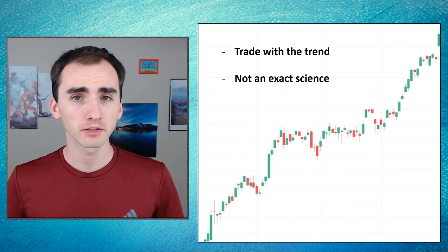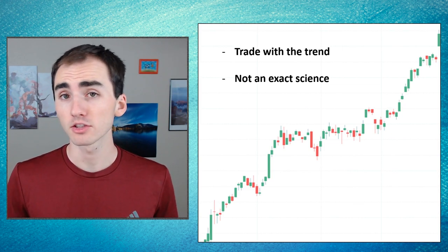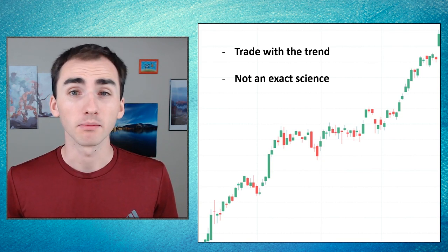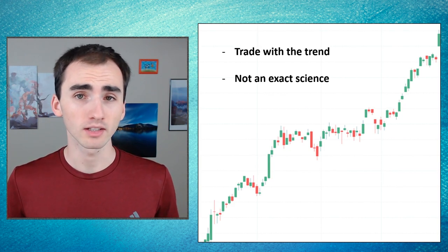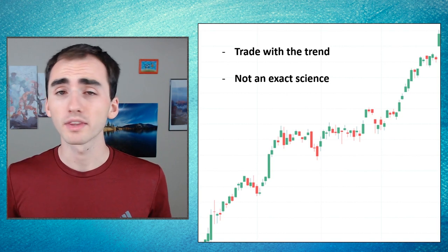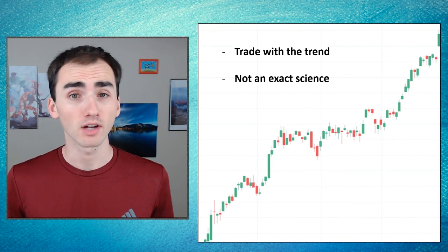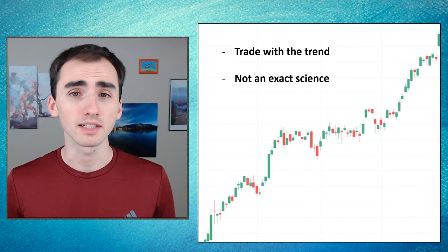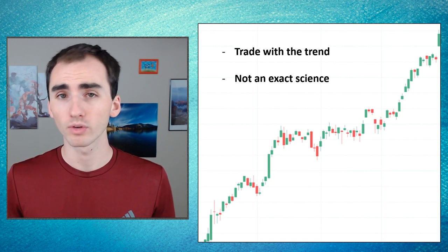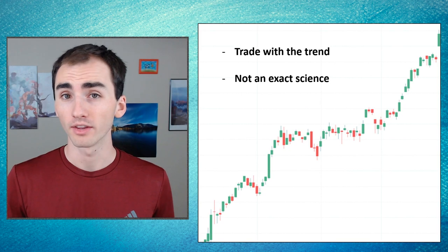Some key points about these continuation patterns: you always want to trade with the trend. If you have a bullish continuation pattern in a bullish trend that's a strong signal, but if you have a bullish continuation pattern in a bearish trend that can be a mixed signal. You want the signal and the trend to line up because that gives you the highest probability of it going in the right direction. Also, with any pattern it's never an exact science. If you draw a trend line and the stock breaks through it by a little bit but recovers, the pattern is still in place. It's more about the overall pattern, not drawing lines and having it perfectly follow them.